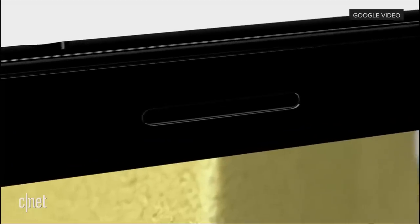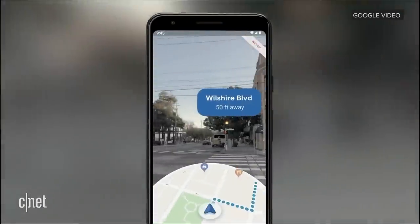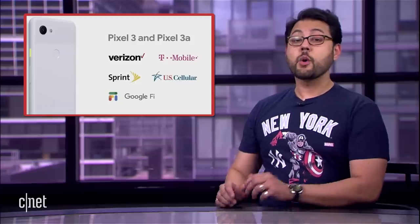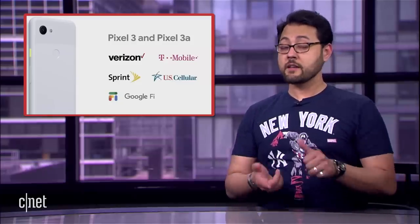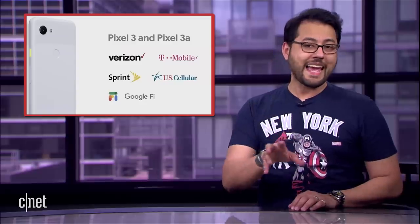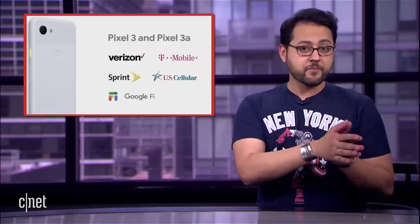That announcement drew a huge cheer from those in attendance at Google I.O. Google showed off AR on Google Maps on the Pixel 3a, which means there's some power behind this phone. The phones are heading to a number of carriers in the U.S.: Verizon, T-Mobile, Sprint, U.S. Cellular, and Google Fi. It won't be at AT&T stores, but you can get the phone from Google and bring it over. On the downside, there's no waterproofing or wireless charging. Storage is capped at 64 gigs, and photos uploaded to Google Photos are backed up in a compressed high-quality mode, not the originals.